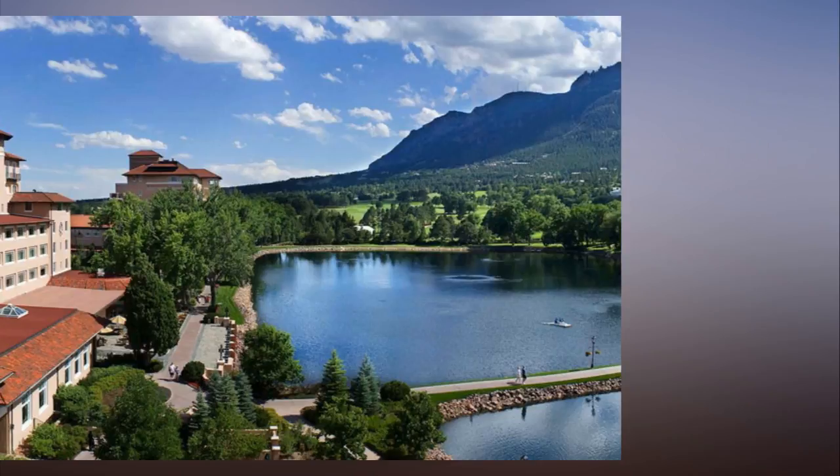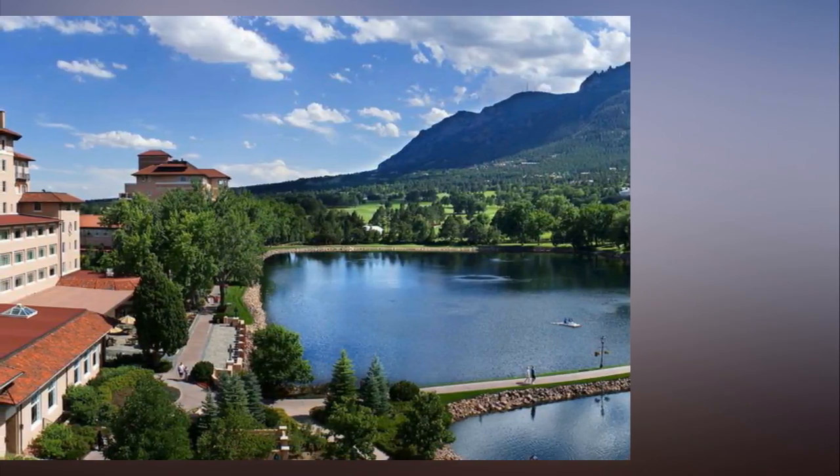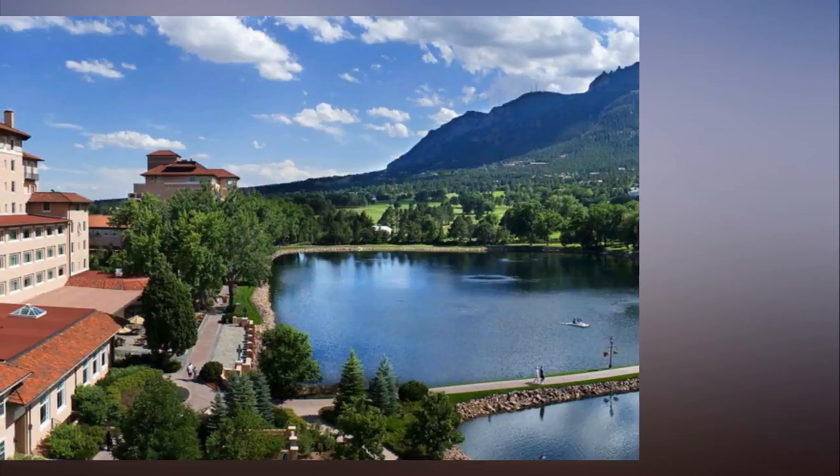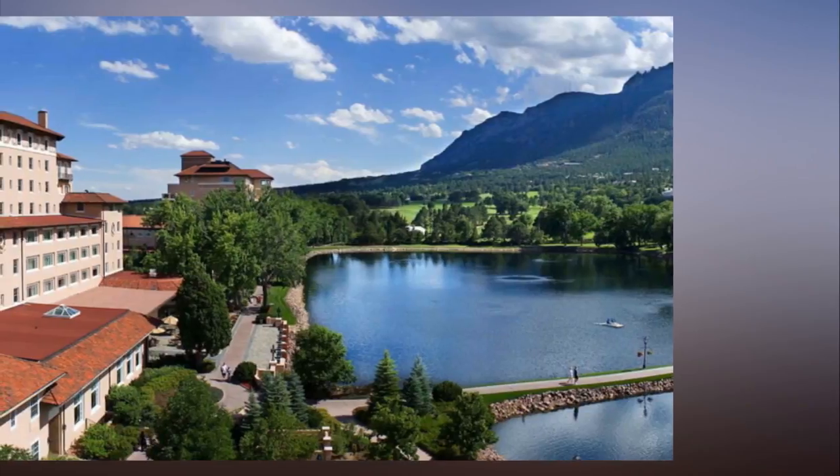Hotel renovations: properties in Nashville, Utah, and Colorado get major upgrades. The hotel industry keeps evolving with a healthy clip of new hotel renovations. Here are a few notable ones.